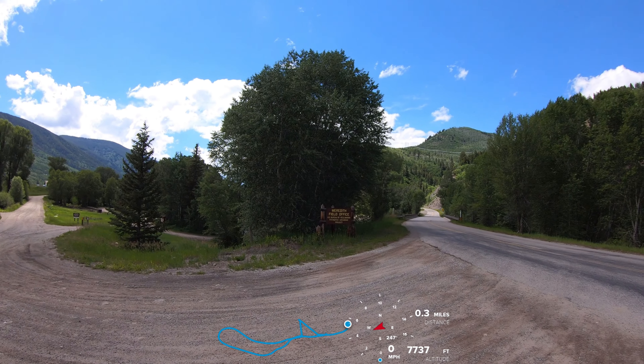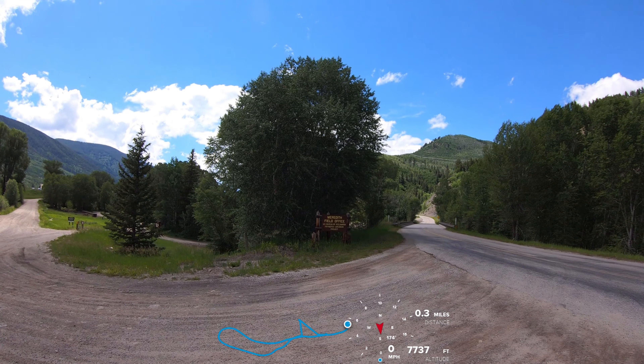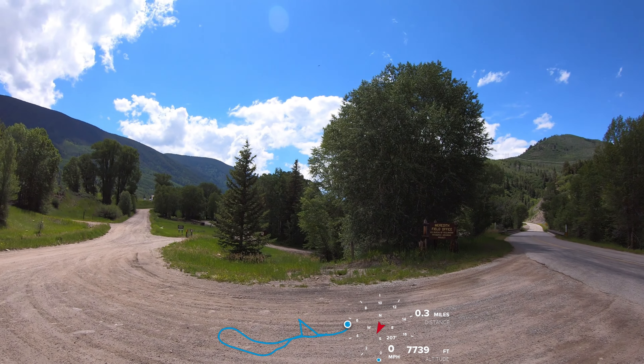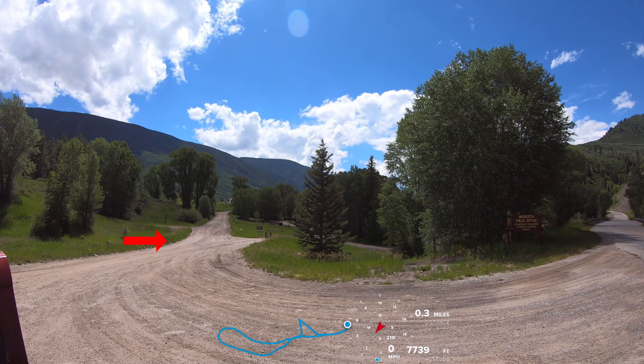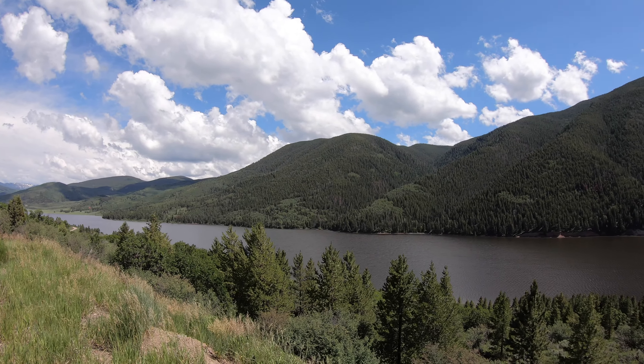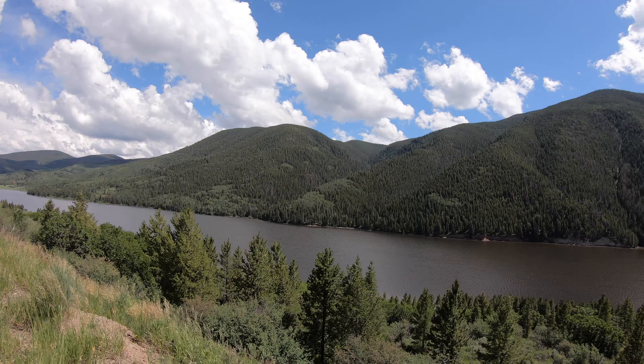For Dearhamer Campground, turn at the sign for the Meredith Field Office and there's the campground. All right, thanks for watching. Have a blessed day.